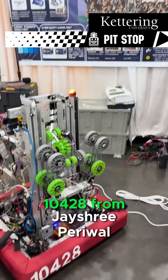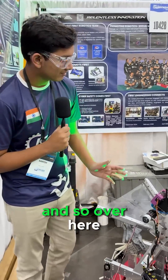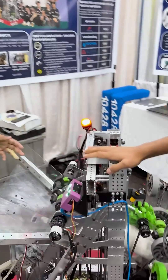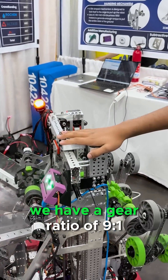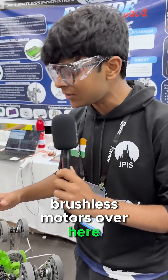Hi, we are team Kaizen 10428 from Jayshree Periwal School, Rajasthan, India. We have an elevator that goes up to L4 in 0.5 seconds. We have a gear ratio of 9 to 1 and we are using NIO 1650 brushless motors.